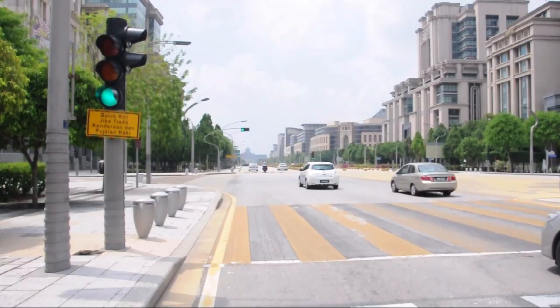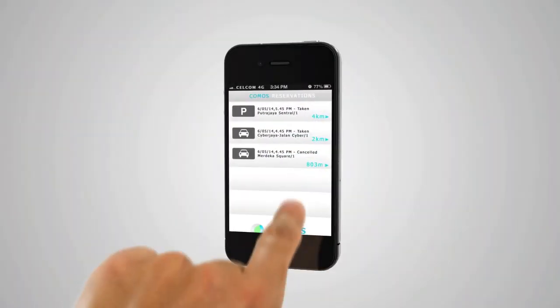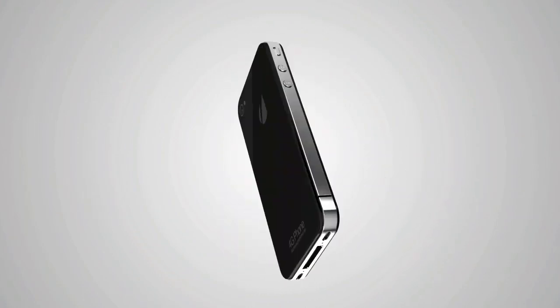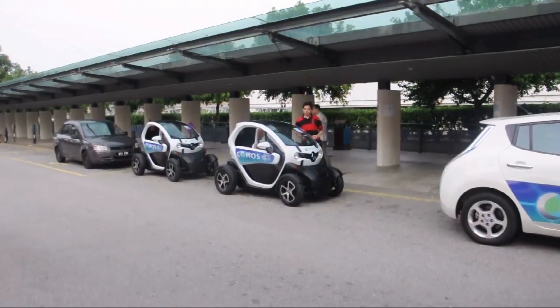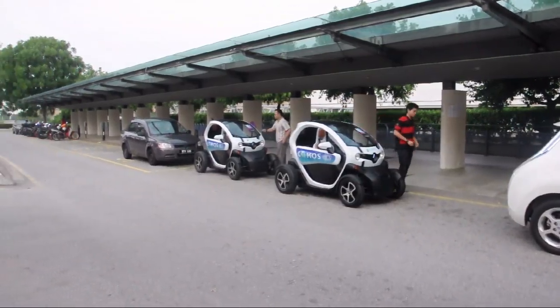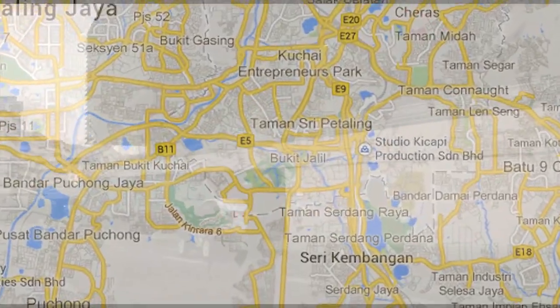Using KOMOS is easy. Log on to the KOMOS website on your PC or mobile apps on your smartphone anywhere, anytime. You can choose when and where to pick up your KOMOS electric car and also when and where to drop it off at various KOMOS stations situated all over the city. With just a few clicks, you can make and confirm your reservation so you can plan your travel schedule.